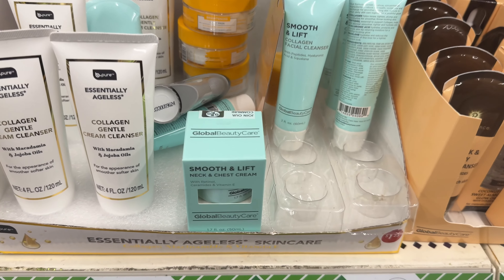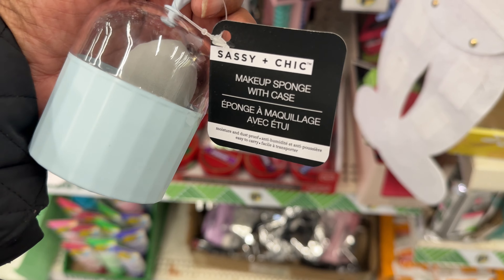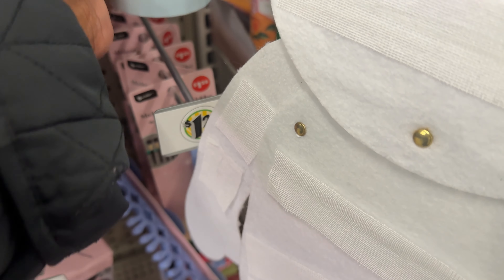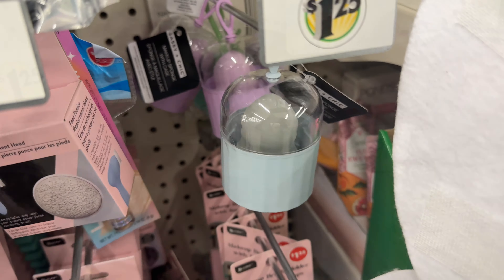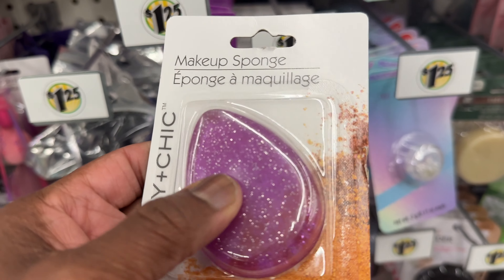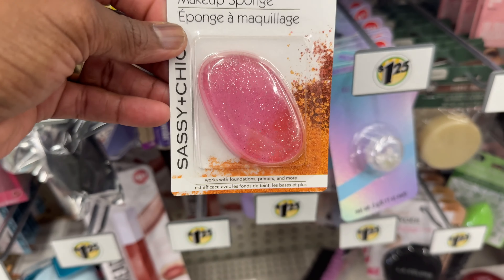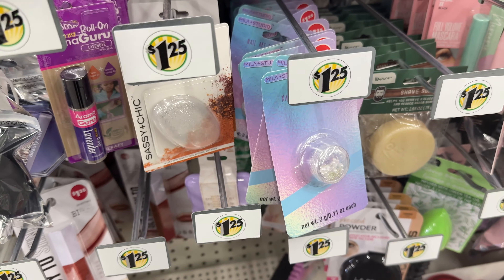From Sassy and Chic, it's a makeup sponge with case — that is cute. They have it in blue, also purple, and that green. Here go a makeup sponge by Sassy and Chic — it looks like the little jelly kind. They got it in purple, clear, and pink. It's like a little jelly. That's different.